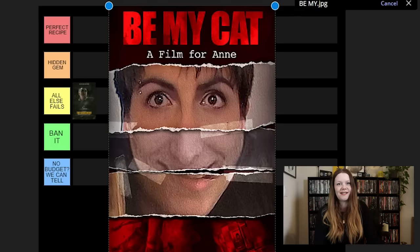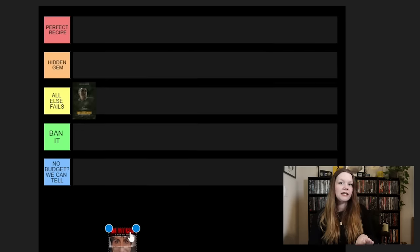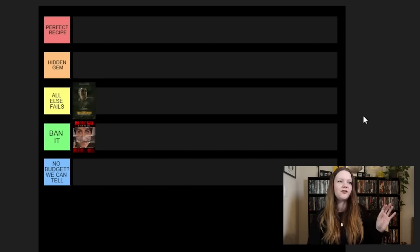Be My Cat: A Film for Anne. If you've never heard of this, this one stumps me, though I know exactly where I'm going to put it — it's just an enigma. The director is very kind and will respond to your Letterboxd review. I did watch this, and there's no way I could watch it now being more sensitive. It feels so real that it makes it highly disturbing, and it is so low budget. I'm going to put it in Ban It because this one is highly, highly disturbing. Something about a low-budget movie with this kind of concept makes it that much more disturbing. Give it a try if you've never seen it — just be warned.